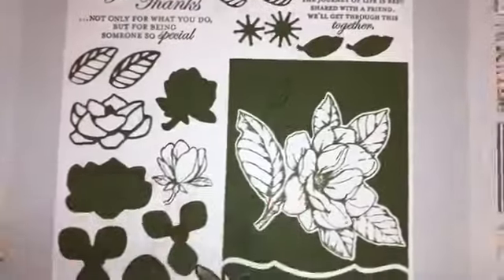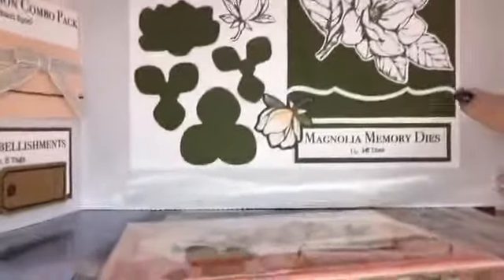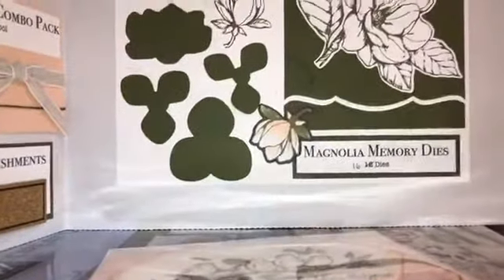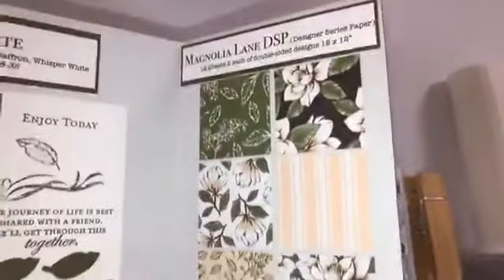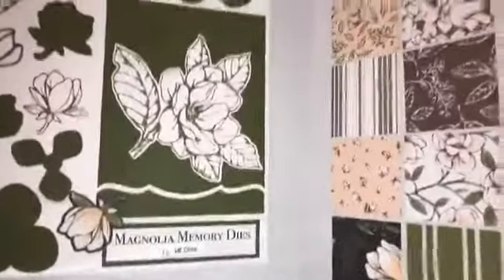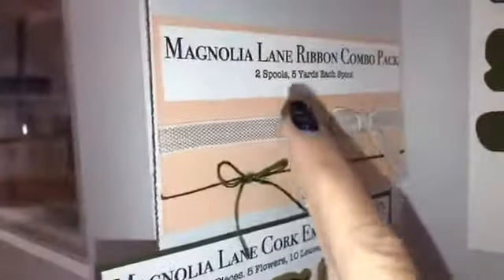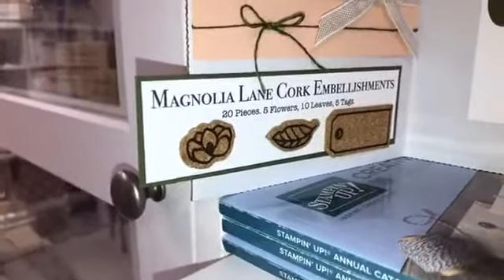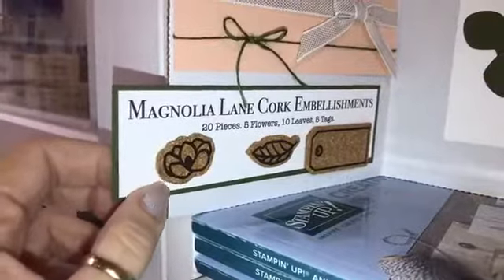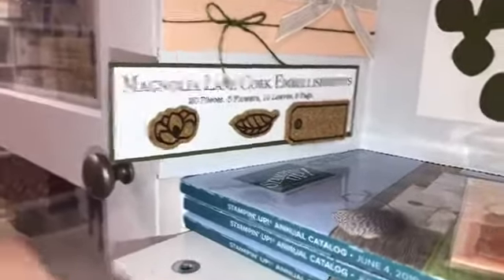This thing cuts a layer into your card and you can make like a decorative edge on your card. And then the designer paper — these are cut to two by two. All right, and the ribbon that goes with it — you get two spools, five yards of each. I love that the display shows what everything comes with: 20 pieces, five flowers, ten large leaves, and five tags. Okay, so now I'm going to cover that so I don't make anybody dizzy walking around, and I'll pull out the other display boards.